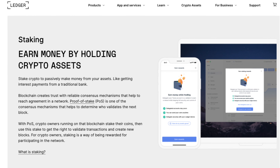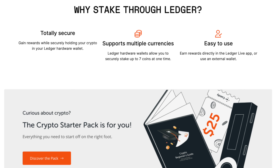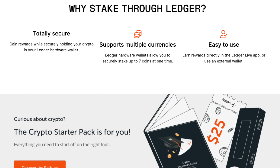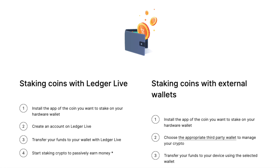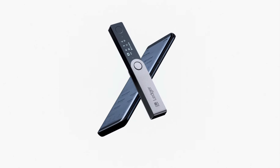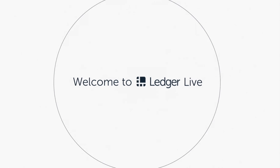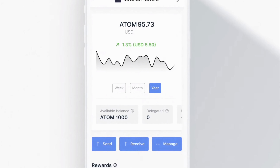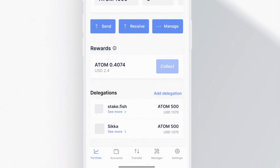One feature that makes Ledger stand out from Trezor is that it's much easier to stake your cryptocurrencies natively through Ledger Live, whereas with Trezor you have to go through a third-party app or wallet. Ledger Live has been out for a couple of years and has some really nice features, including an upcoming ability to loan out crypto straight through the app. You can also check your cryptocurrency balances without having your Ledger device connected.